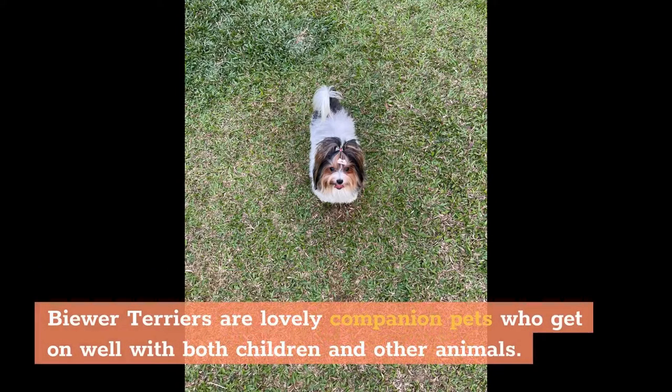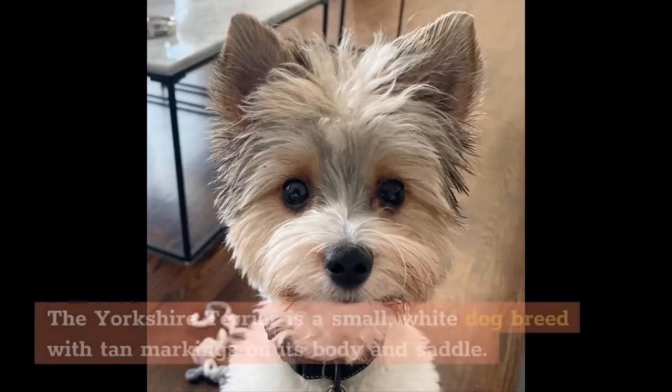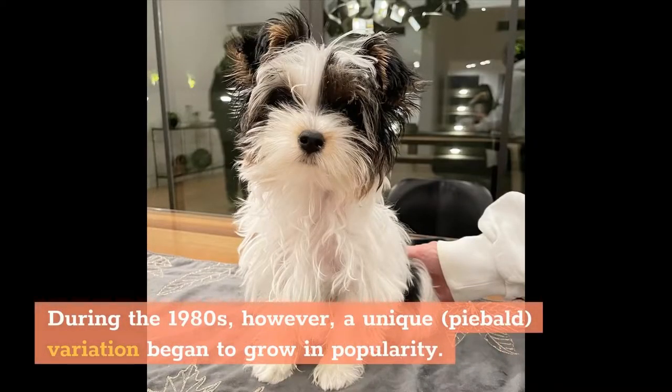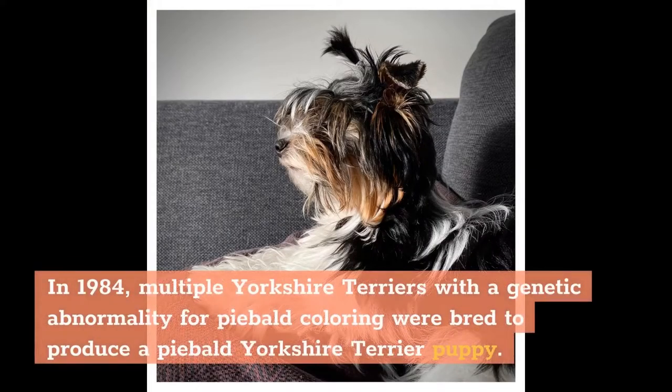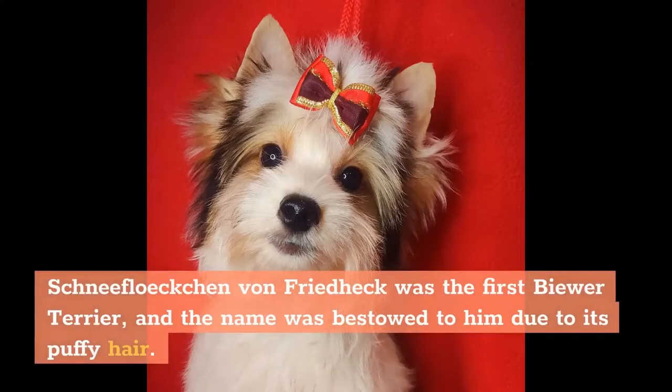Biewer Terriers are lovely companion pets who get on well with both children and other animals. The Biewer Terrier breed is descended from the Yorkshire Terrier, a small white dog breed with tan markings on its body and saddle. During the 1980s, a unique piebald variation began to grow in popularity. In 1984, multiple Yorkshire Terriers with a genetic abnormality for piebald coloring were bred to produce a piebald Yorkshire Terrier puppy. Schneefleck von Friedheck was the first Biewer Terrier, and the name was bestowed to him due to its puffy hair.